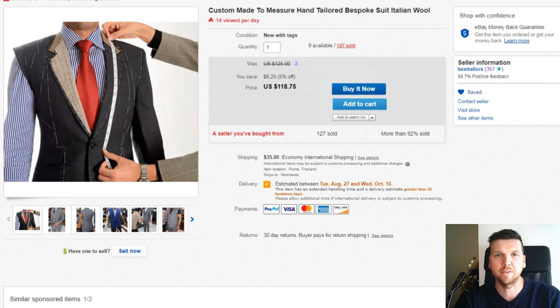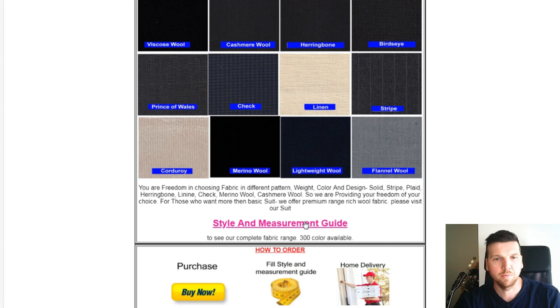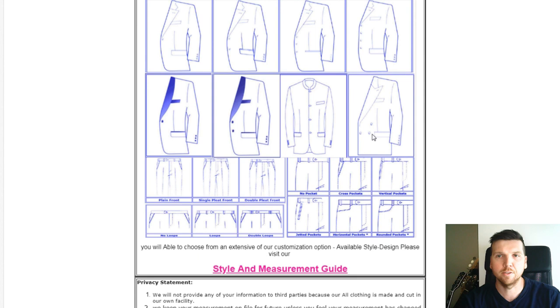On the screen is an example of one of the companies I decided to go with — they're not sponsoring this or paying me to say it — but they start their suits at $118 US dollars. From there you can choose what kind of fabric you want, and if you hit the style and measurement guide you can choose what kind of suit style you want, how many buttons, the lapel style. So basically I just chose all the aspects of my Tom Ford suit and had something similar made.